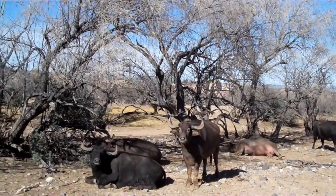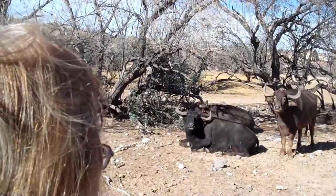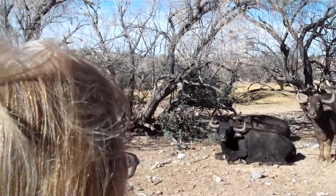Now the guy standing up, looking right at you guys in the back — his name is String Cheese. Look at his face, he looks fluffy. He's laying down behind him. That is Milkshake, his mama.